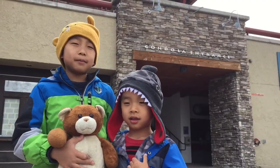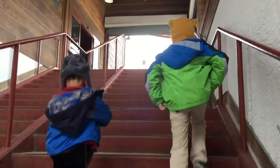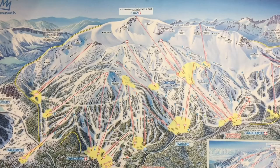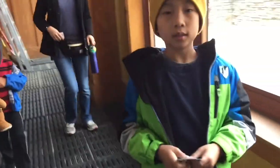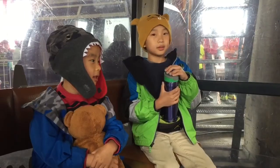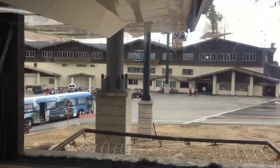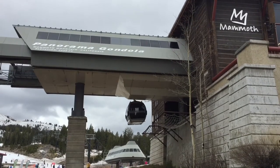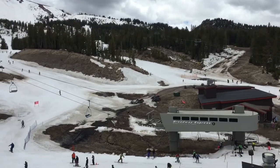Our next stop is the Mammoth Scenic Gondola. We are going to ride up the mountain to explore all the fun at 11,053 feet. Scanning our ticket, we're hopping inside the aerial tram. And here we go. This gondola gives us a 360 degree view of the Sierra Nevada.